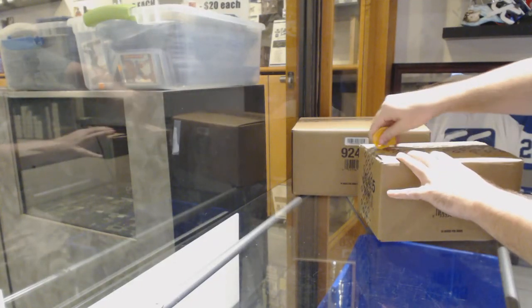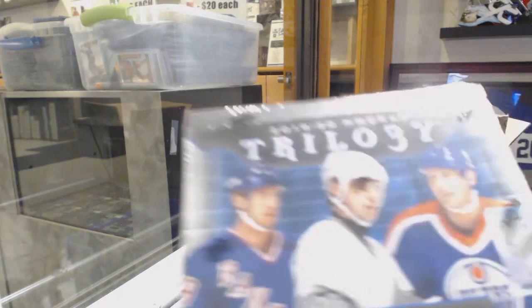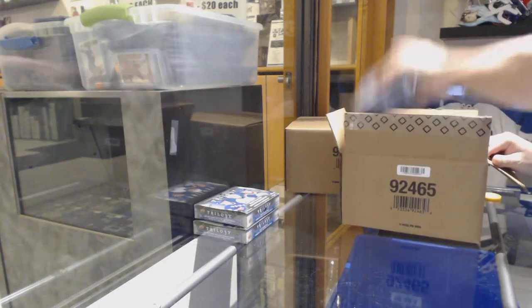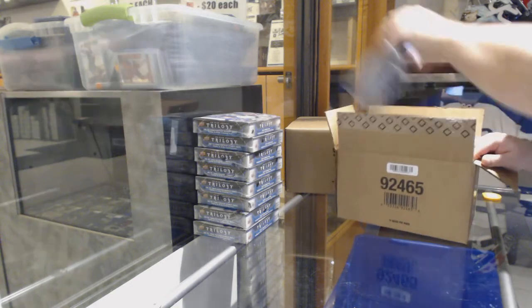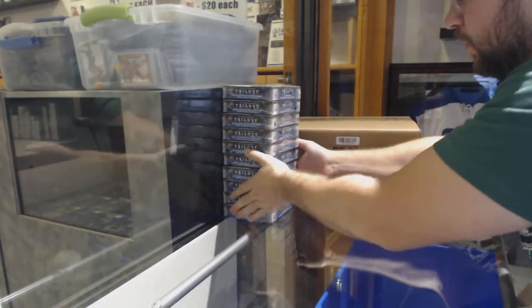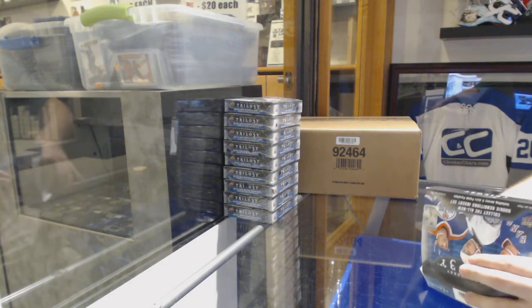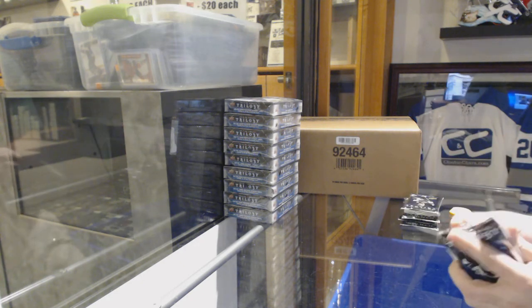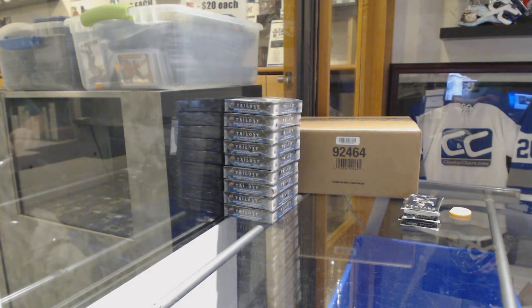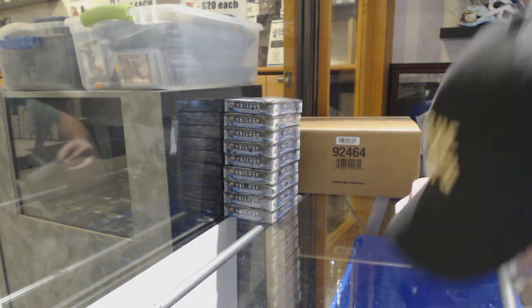Here we go, starting off season break number 10,506. We've got the Trilogy — a nice little box, by the way. Some guy named Uwe Nikleski. Oh, beautiful Trilogy. You want to see this set? I want to see this set. These packs are like impossible to open. First one I struggle with. These packs are super thick. I like it.